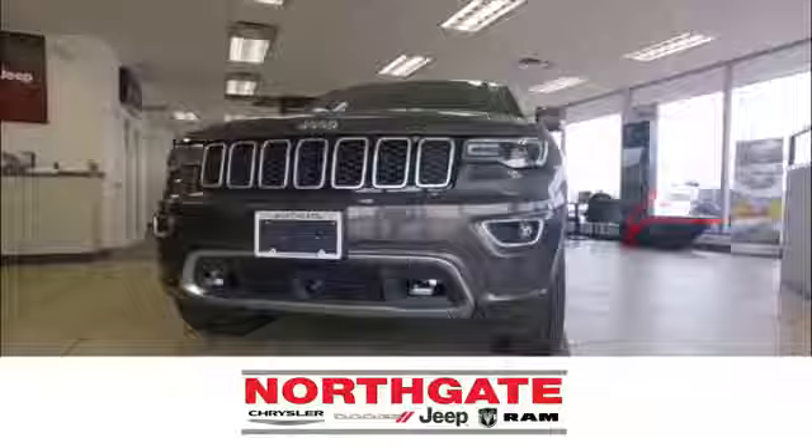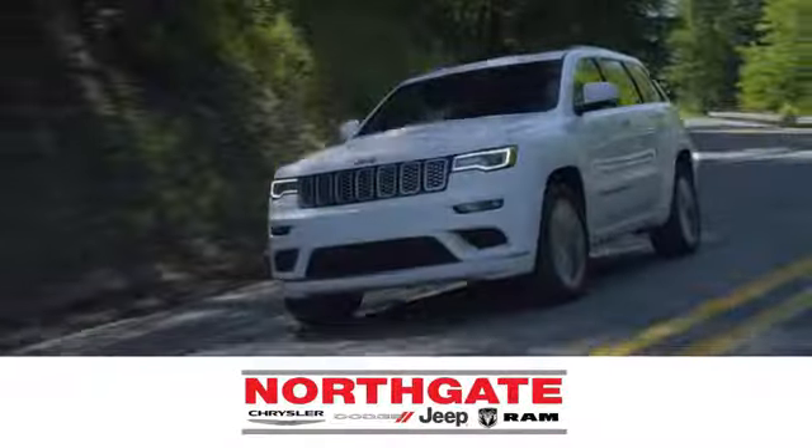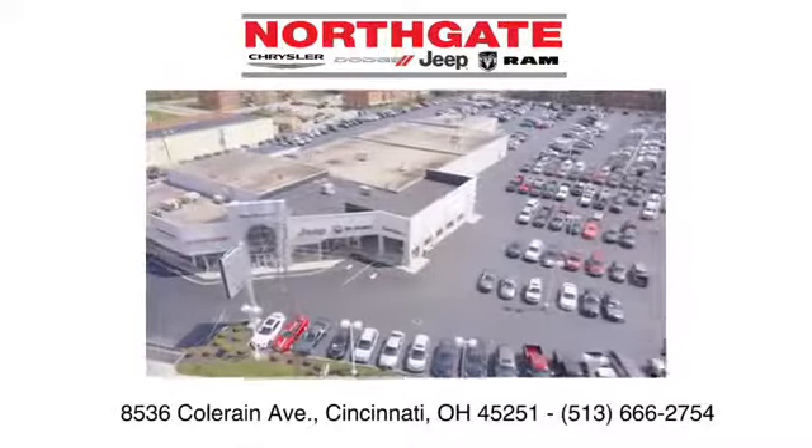Take it for a test drive today. In the showroom or on the lot, shop our incredible selection and low prices at Northgate Chrysler Dodge Jeep Ram. You make the drive and we'll make you happy.